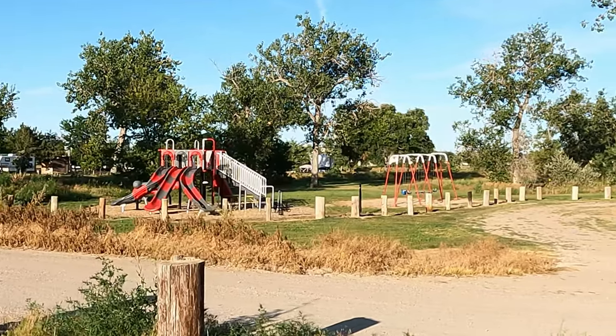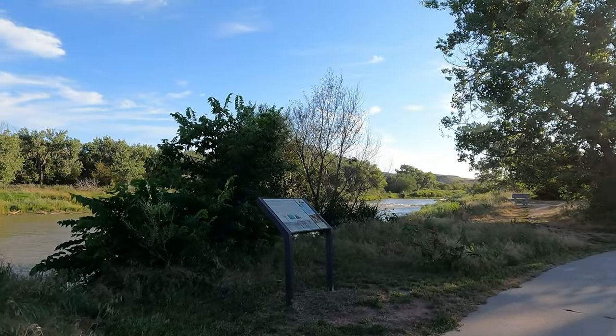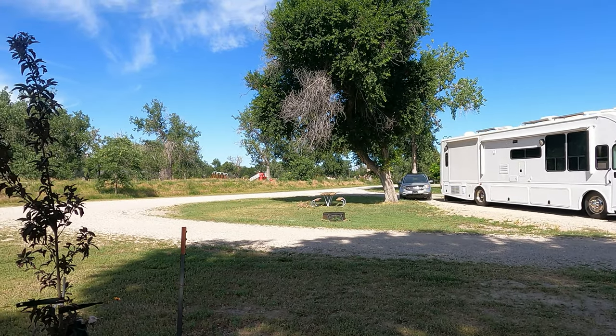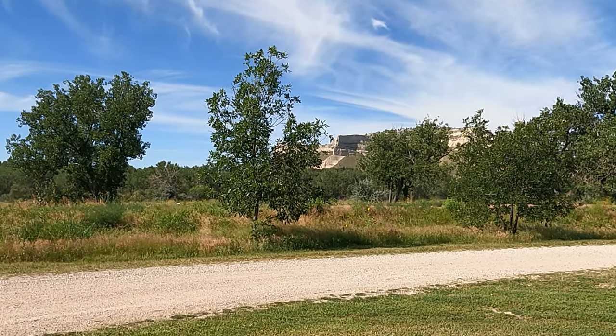Adjacent to the campground is a new playground and a large dog park. There's also a disc golf course and fishing ponds in the park. We'll put a link in this video's description. From our campsite, we could look up at the town's namesake, Scotts Bluff, 800 feet above us, and we made this our first destination.